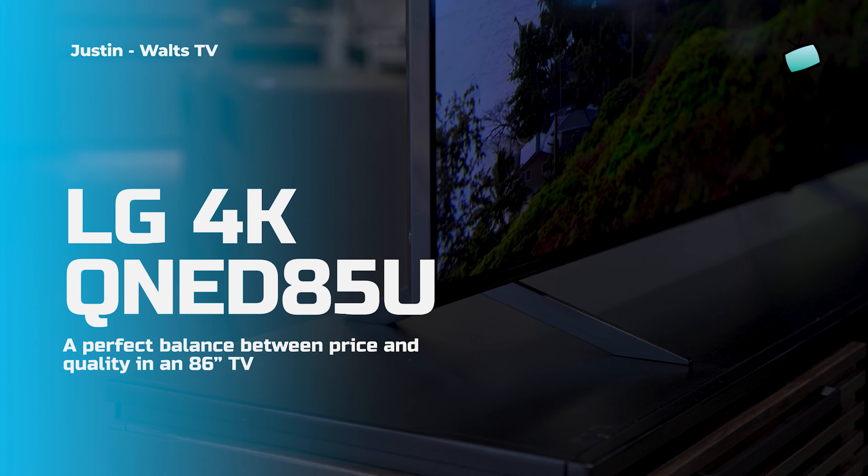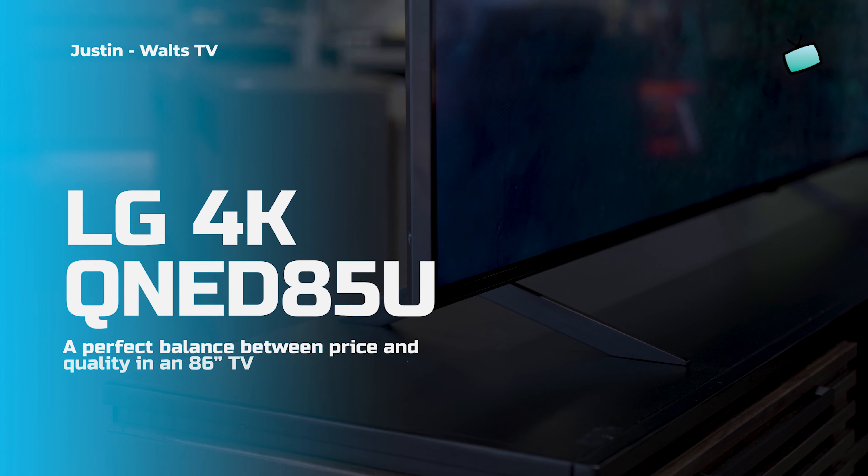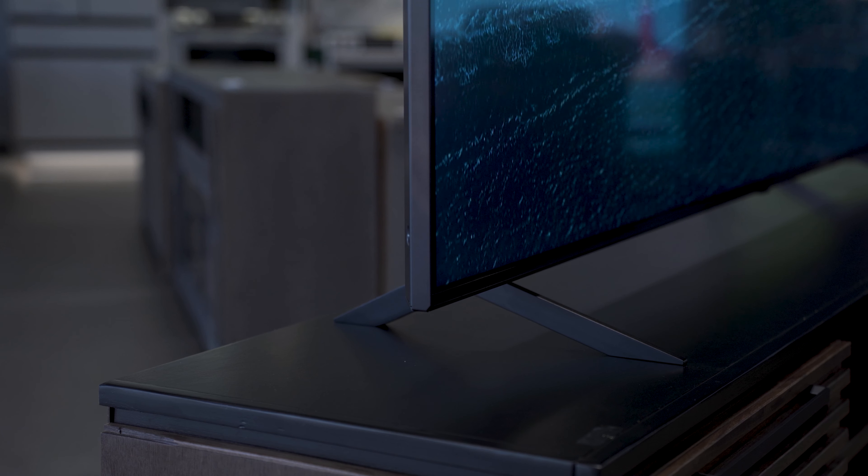This TV is kind of growing on me. The 86-inch QNED85U is a solid mid-tier TV from the LG lineup and it is a 4K smart TV. Hey guys, how's it going? Justin here from Waltz, and today we're taking a deeper dive into the 86-inch version of the QNED85U. There is a lot to cover in this video.